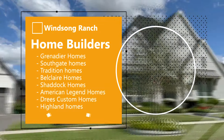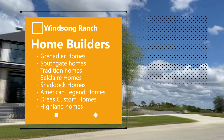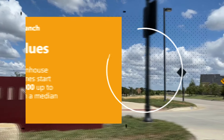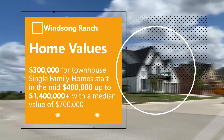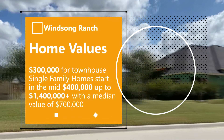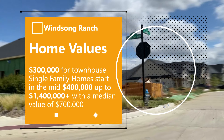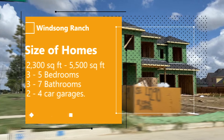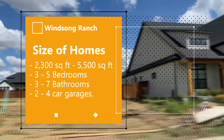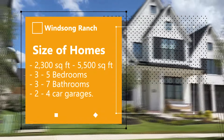Those builders include Highland Homes, Drees Custom Homes, American Legend Homes, Shattuck Homes, Bellecler Homes, Tradition Homes, Southgate Homes, and Grenadier Homes. The homes in this community range from the $300,000s for a townhome, and when you get into single-family homes, you'll start in the mid $400,000s, going up to custom-built homes in the peninsula ranging from $900,000 to about $1,000,004,000, with a median home value of $700,000. Homes range in size from 2,300 square feet for a townhome up to over 5,500 square feet, featuring three to five bedrooms, three to seven bathrooms, and a two to four car garage option.